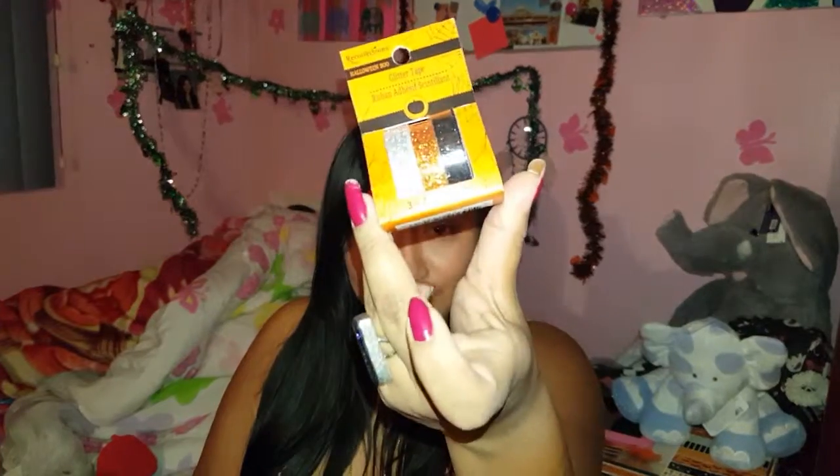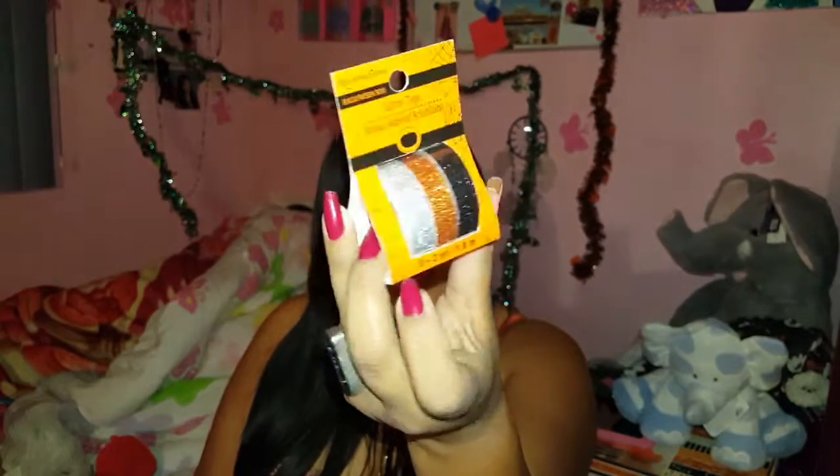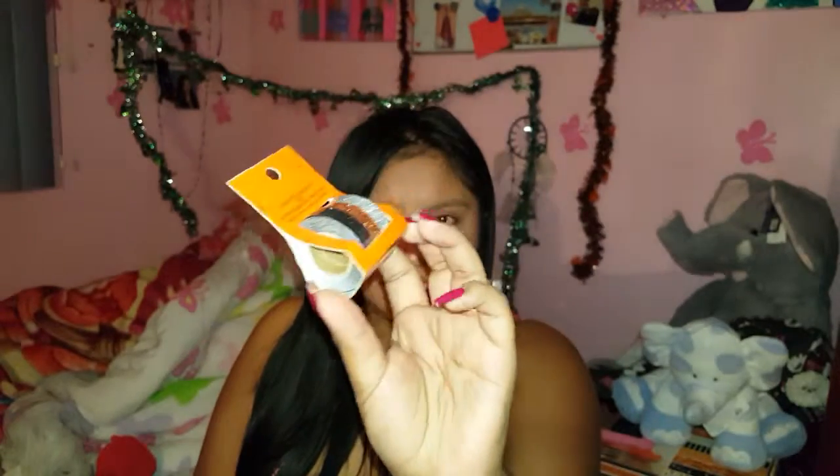Next thing I got were these washi tapes, and they're in Halloween colors. These were $1.97 from like $5. But $1.97 for three of these washi tapes for a good amount is actually pretty good, and I'll be using these for some DIYs coming up. That's what I said for everything.